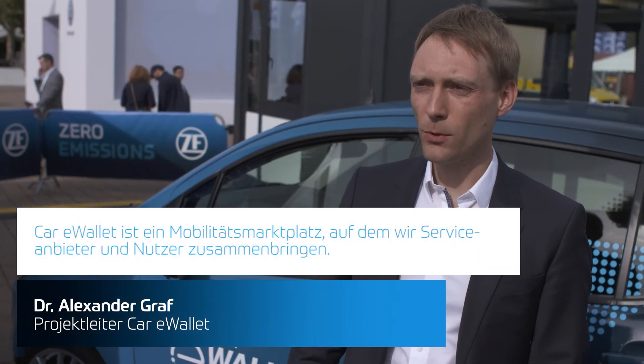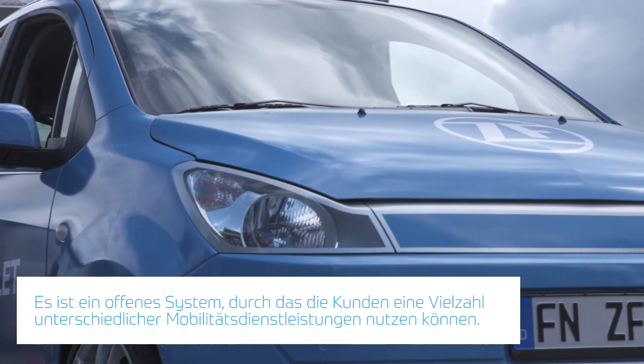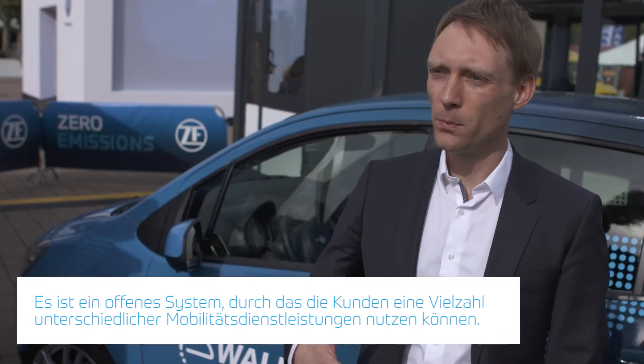The CarWi Wallet is a mobility marketplace where we directly connect service providers and users. They can, in an open system, use a vast majority of services we can provide in a mobility area to these customers.